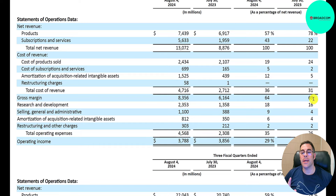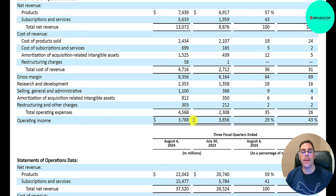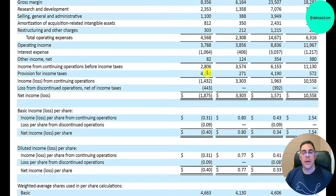Then you have R&D at $2.4 billion — expenses to improve existing products or develop new ones. Then SG&A — all expenses not directly tied to making the product or providing the service. Operating expenses total $4.6 billion, giving operating income of $3.8 billion and an operating margin of 29%, down from 43%. There are taxes of $4.2 billion, which is higher than their operating income, resulting in a loss of $1.4 billion.